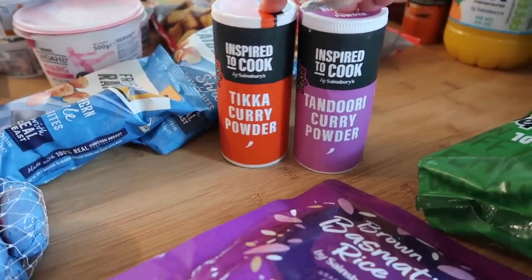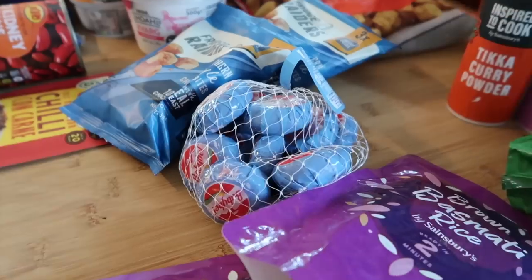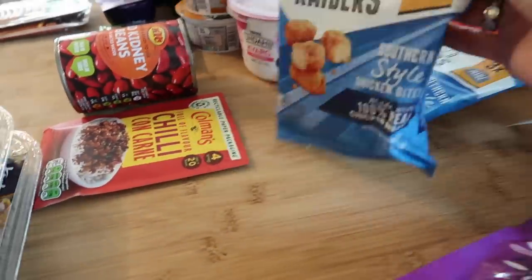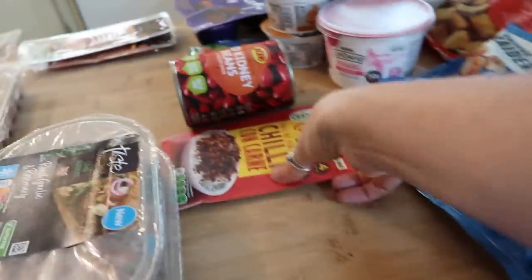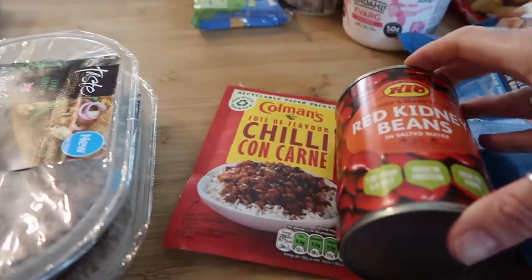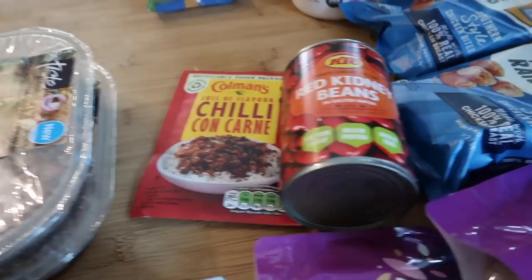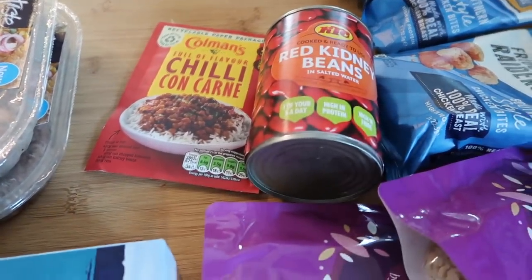I've got some Pepperamis — I think they're two pound 25. Two curry seasonings — tandoori and a tikka — these were one pound 25 each. Another nectar card offer was 12 Baby Bels for two pound 50 instead of three pound 69, so I got those. Two lots of refrigerator items — three packets, a pound a pack. I bought a can of corned beef to make chili con carne and got some kidney beans from the world food aisle because they worked out cheaper than the bean aisle.